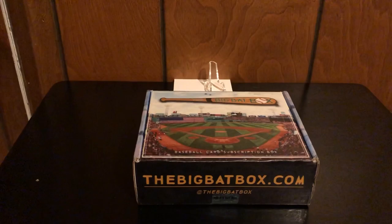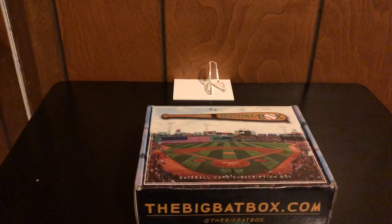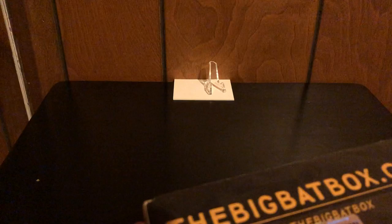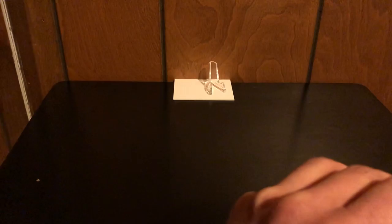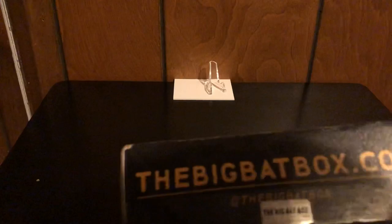What's going on friends, card collector 510 back with another video. We have the December subscription of the Big Bat Box — this is the lower version, not the diamond version. We're gonna open it and see what we get. If you've been around long enough, you know we've been opening this every month for the last three months, so this is the fourth consecutive month. It's a pretty cool subscription box — they guarantee you don't go hitless, and when you buy it you can select a favorite team to get a hit from.